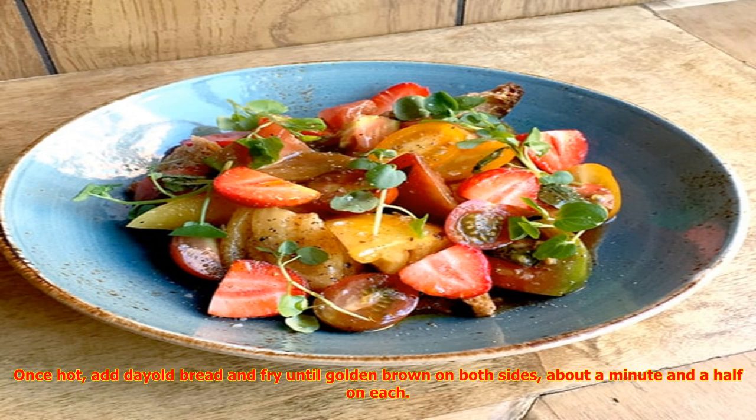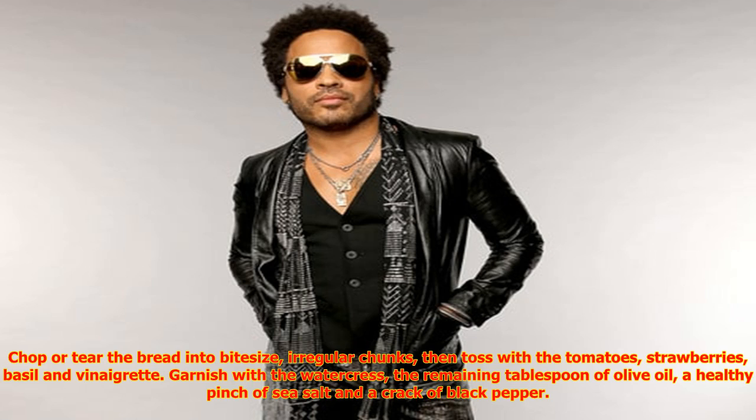Put 3 tablespoons of the olive oil into a pan and turn on medium heat. Once hot, add stale bread and fry until golden brown on both sides, about a minute and a half on each. When finished, transfer the bread to a plate. Rub the slices with the garlic clove and give them a good sprinkle of salt.